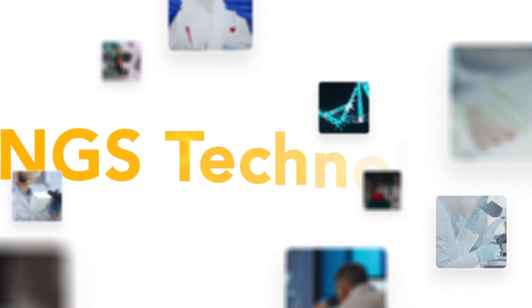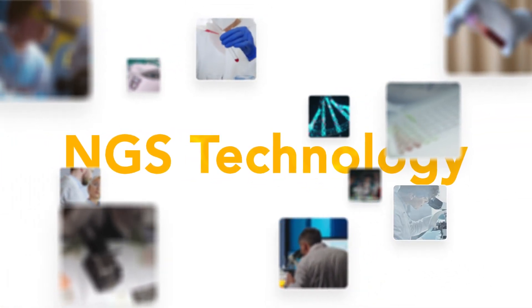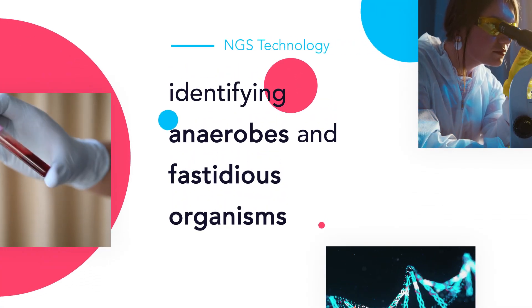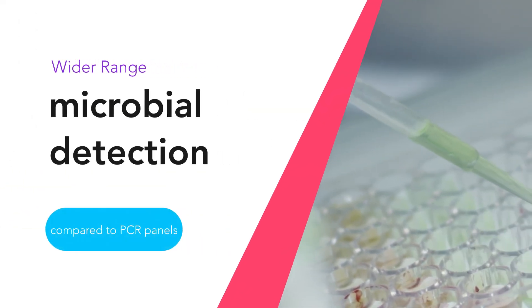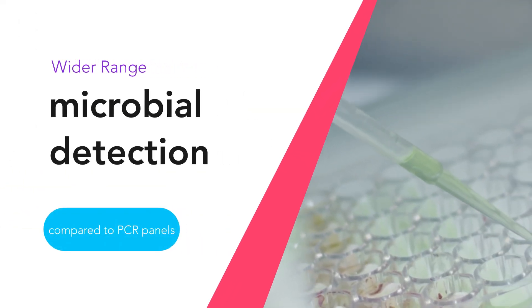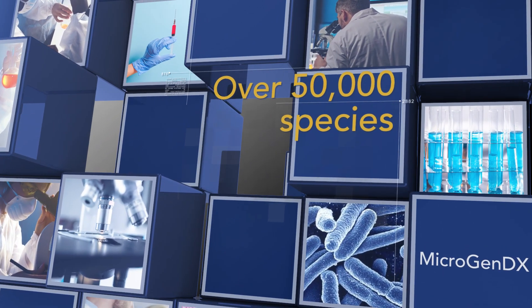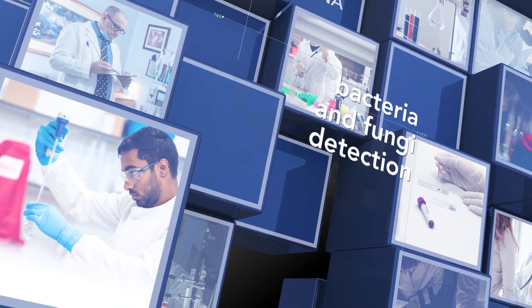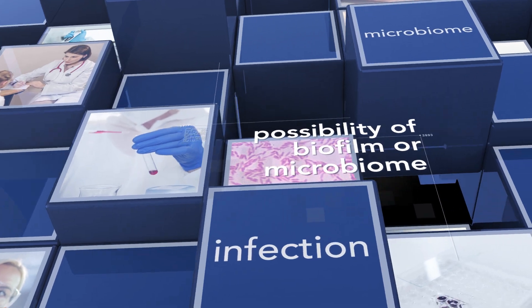This is truly where NGS technology distinguishes itself from culture or PCR. NGS is able to identify anaerobes and fastidious organisms if they are present, and microbial detection is not as limited as it is with PCR panels. With NGS, MicrogenDX's database of over 50,000 species is guaranteed to tell me what bacteria or fungi are present. This report also reminds me of the possibility of biofilm or the presence of a microbiome in these chronic infections.